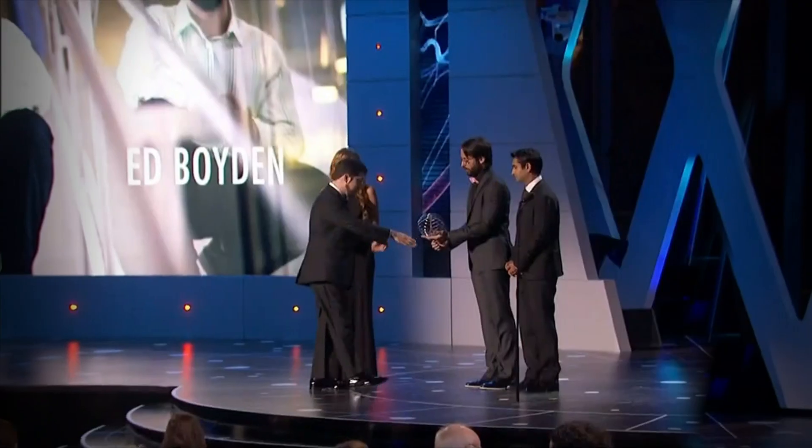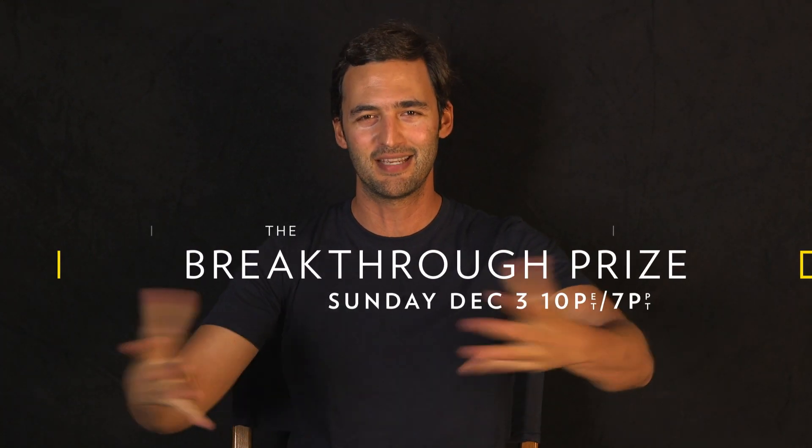Ed won one of the 2016 Breakthrough Prizes. It's so tempting to solve these daunting problems — that's what inspires me, to go and build tools that reveal how living things work. To find out which super brains have won the prize this year, tune into Nat Geo on Sunday, December 3rd, 10 p.m. Eastern.